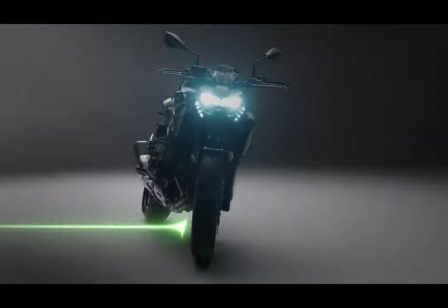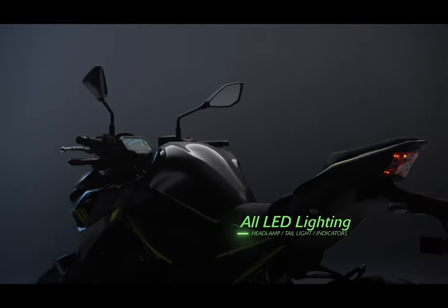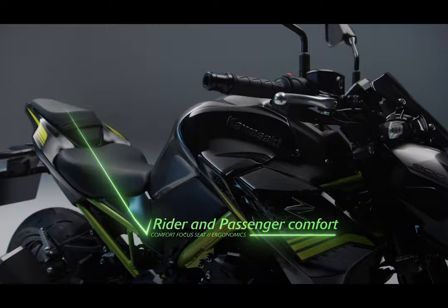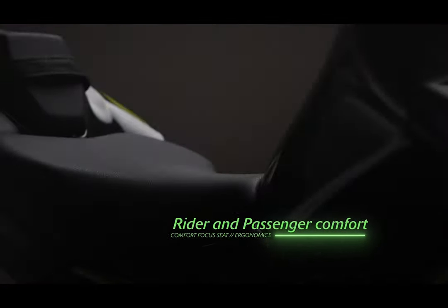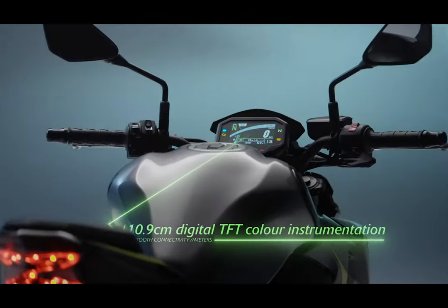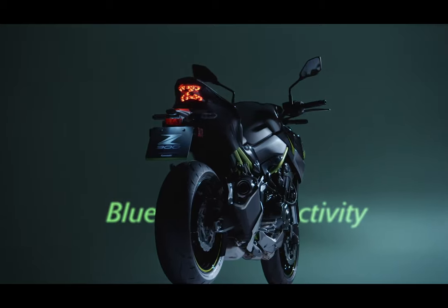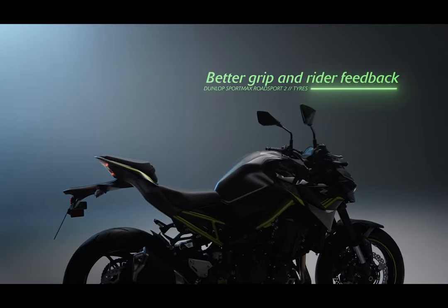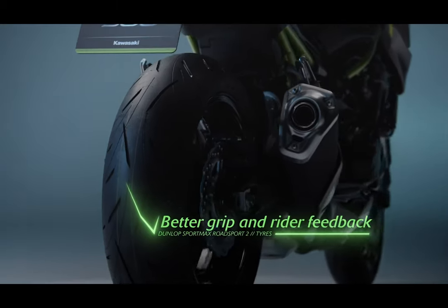Engineers used sound research in creating the intake layout, resulting in a mix of performance techniques and enhanced intake noise. Inside the upward-mounted airbox are varying length intake runners, with the two outside cylinders being larger than the inside two. This results in tuning that helps both low and top-end power output, and provides an exhilarating intake noise during large amounts of throttle input.